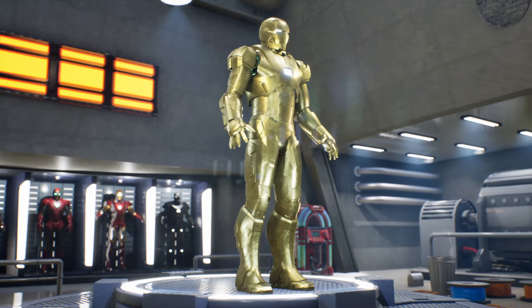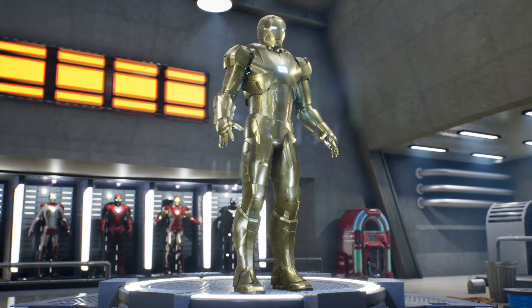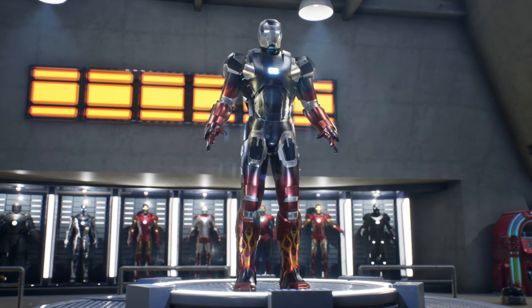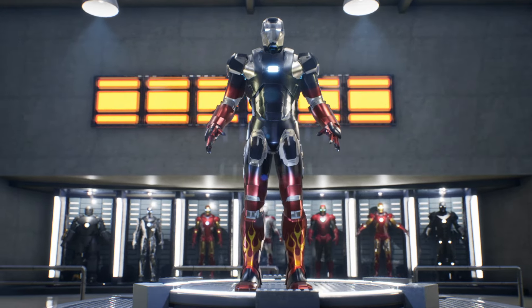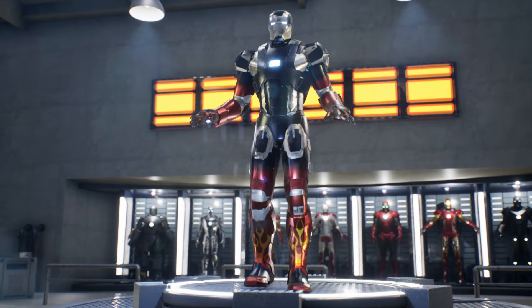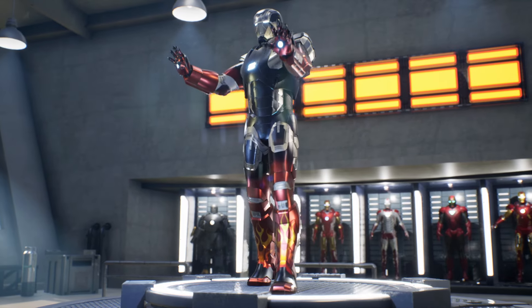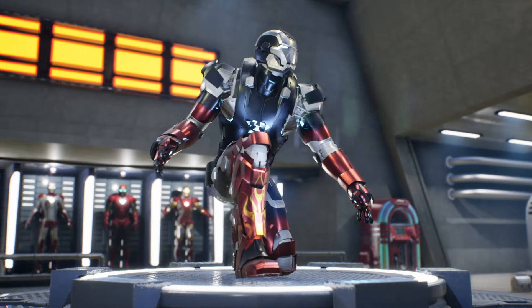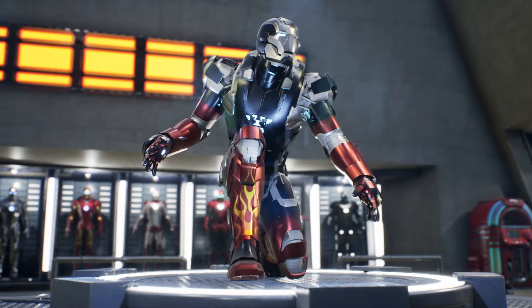Inspired by classic hot rod cars, the Mark 22 stands out for its striking design, which combines a vibrant black and red color scheme with yellow and gold details, evoking the nostalgia of those fast and customized machines that have made their mark on automotive culture. This stylistic nod adds an extra layer of charisma to the armor, making it one of the most recognizable and beloved by fans.